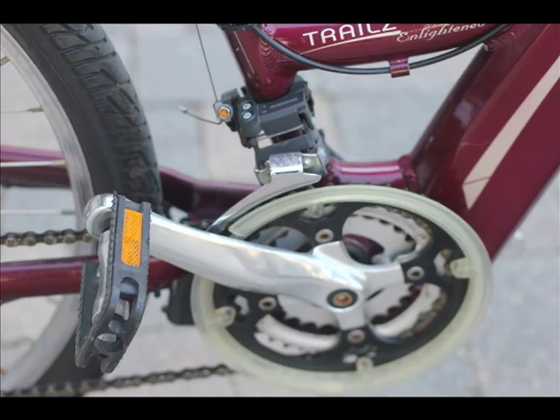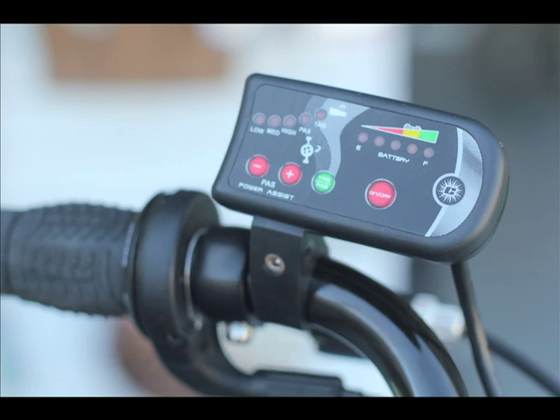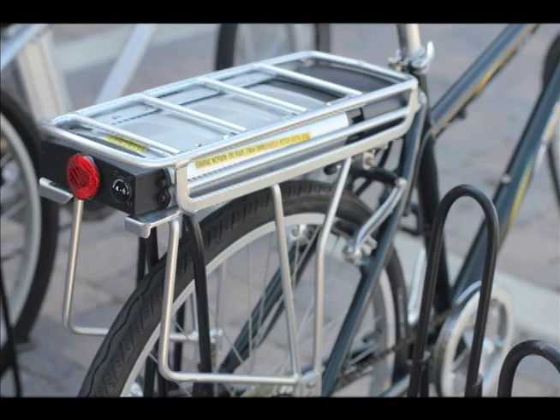There's also a pedal assist mode. With pedal assist, you do have to pedal, and then you just get a set percentage of the battery or the motor's power.